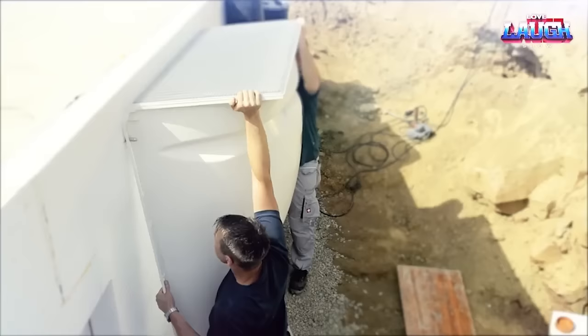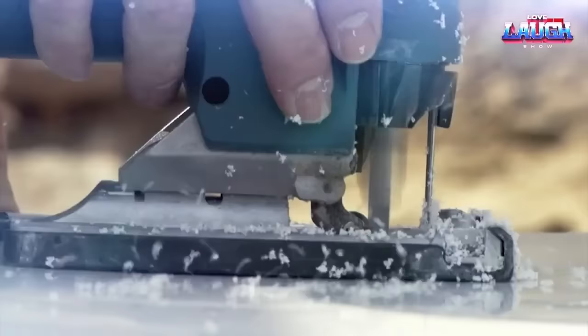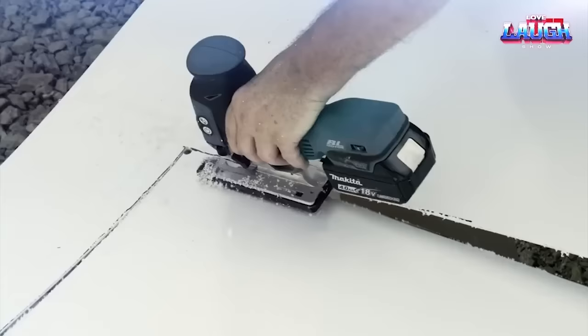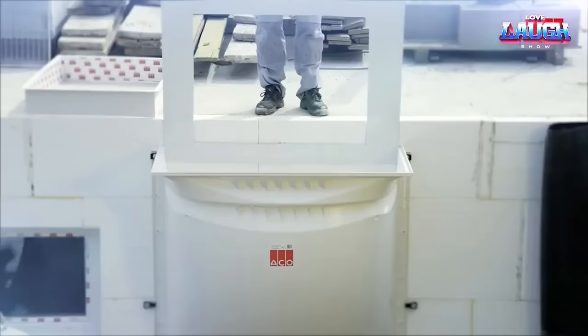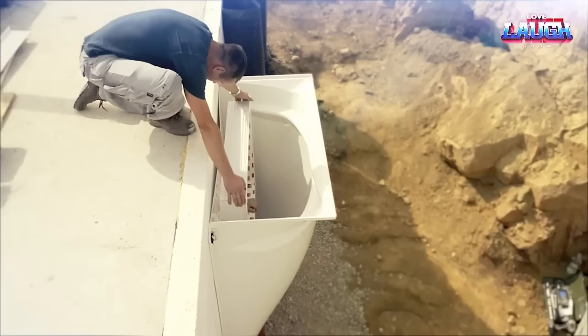ACO Therm is a unique German solution for basement window design, providing natural light and ventilation without the risk of outside intrusion. Installation is easy: drill a hole in your foundation, insert the ACO Therm unit, and seal it up with Karak. It's a quick and easy way to improve the livability of your basement.